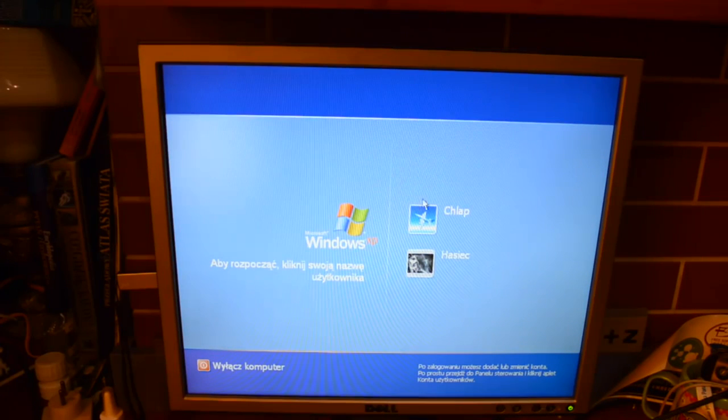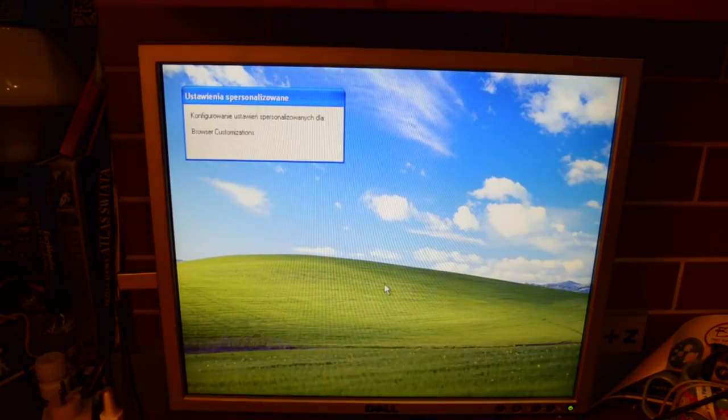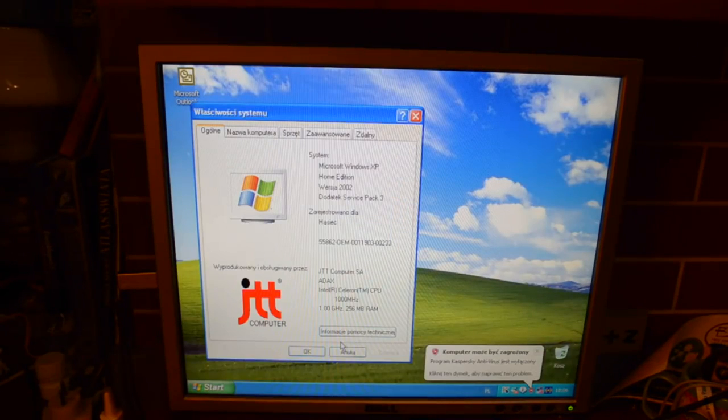No i teraz powinniśmy mieć dostęp bez hasła. Chciałbym powiedzieć jedną rzecz - osobiście uważam, że takie łamanie haseł i wykradanie danych ludziom ze starych komputerów jest nieetyczne. Zrobiłem to z dwóch powodów: po pierwsze z lenistwa, bo nie chciało mi się na nowo stawiać XP-ka. I po drugie, żeby przestrzec Was - jeżeli chcecie wyrzucić komputer na śmietnik, nie wyrzucajcie ich z dyskami. Nie róbcie tego.